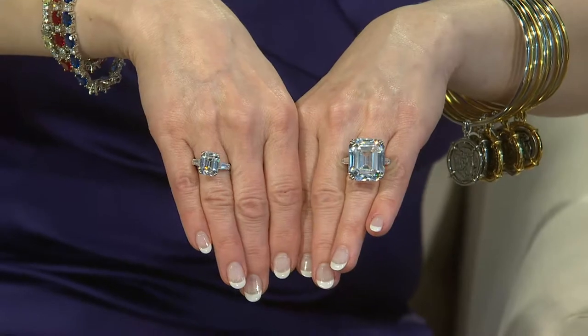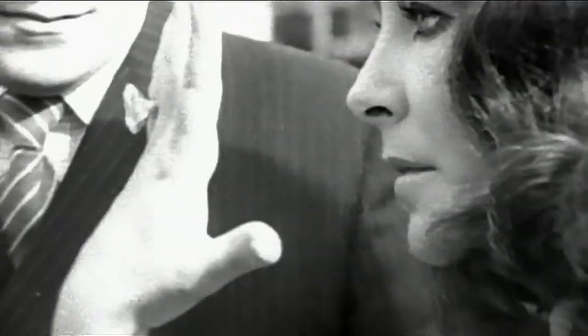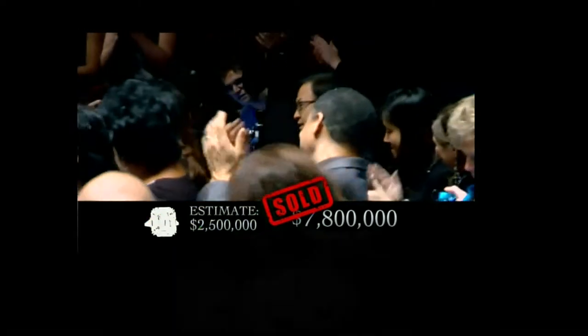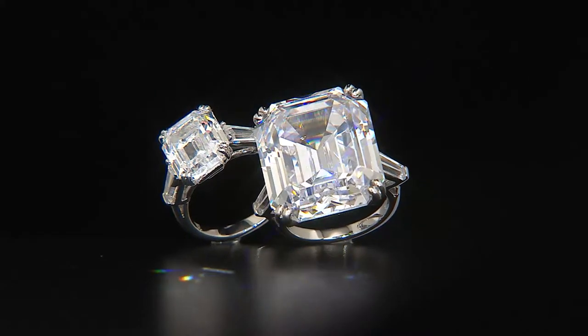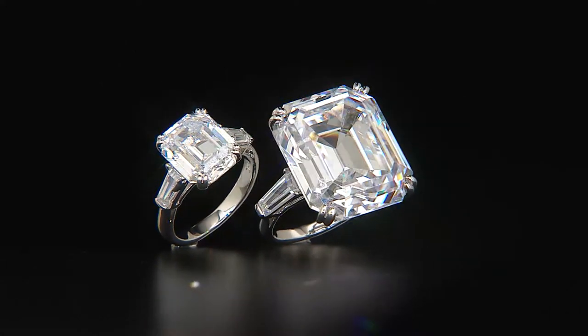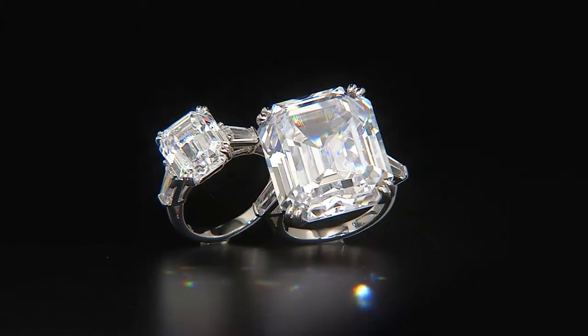Let's talk about the auction on the big one. The estimated value before the auction was 2.5 to 3.5 million dollars. It sold for 8.8 million dollars, and it set a world record for price per carat — I think it was around $250,000 per carat. That's amazing.